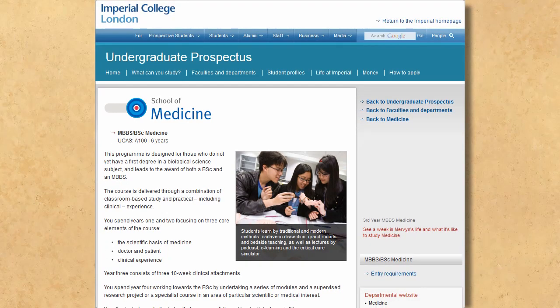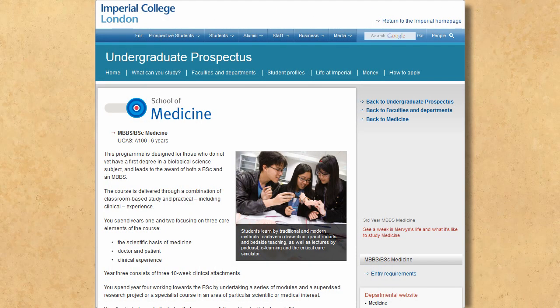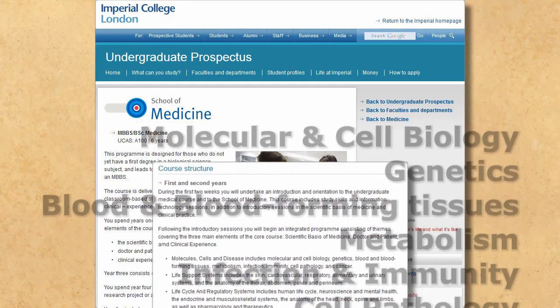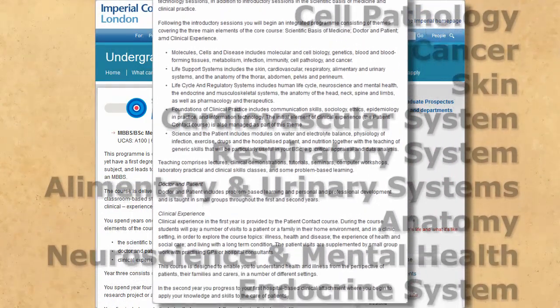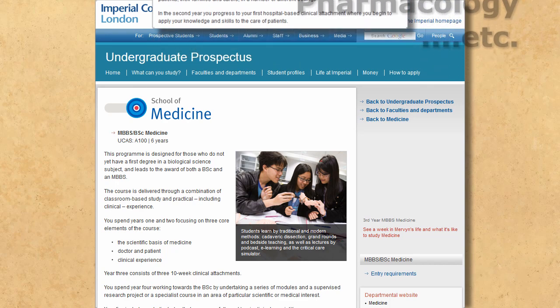What about the content of the medicine degree? Instead of learning about Samuel Hahnemann and his physics-defying horse shit, you spend the first two years focused on three core elements. One will be particularly alien to homeopaths: the scientific basis of medicine. You'll also be learning about molecular and cell biology, genetics, blood, infection, immunity, cell pathology, cancer, the skin, cardiovascular system, respiratory system, alimentary and urinary systems, anatomy, neuroscience and mental health, endocrine and musculoskeletal systems, pharmacology and so on. In the homeopathic world, you can cover this in just a few weekends, of course.